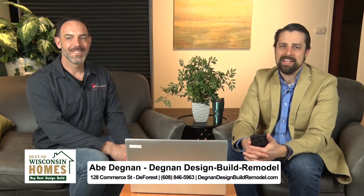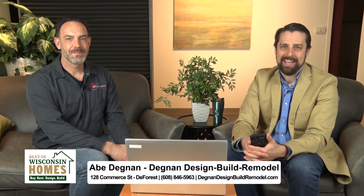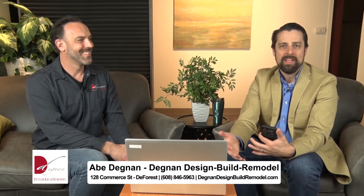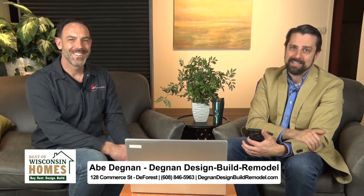As we head into spring, spring is often the time for change — and what better thing to change than the look of your home. Maybe you just need a facelift, maybe you need a full remodel of your kitchen or your bathroom. We have the guy right here who can help you out. This is Abe Degnan from Degnan Design, Build, and Remodel. How are you, Abe?